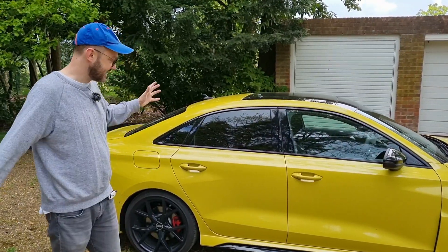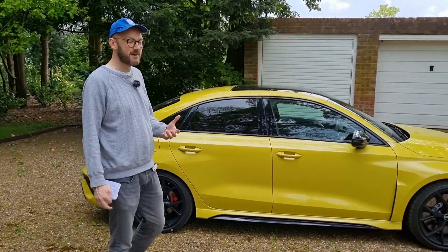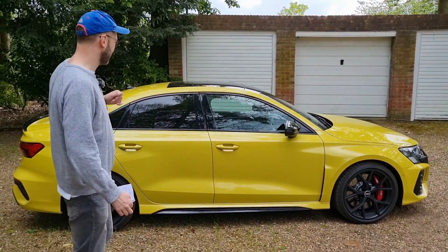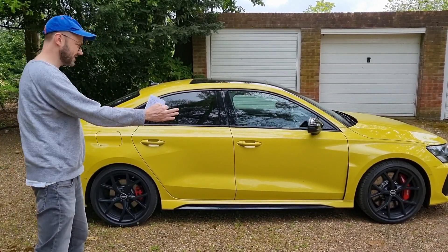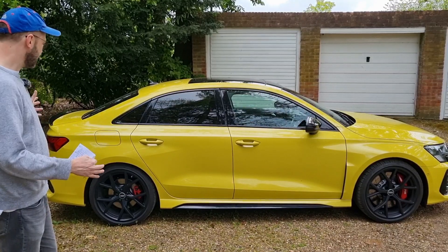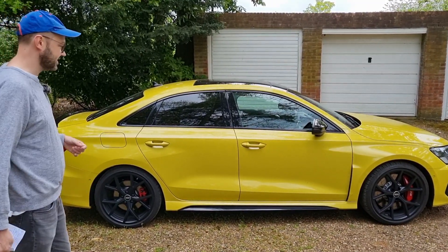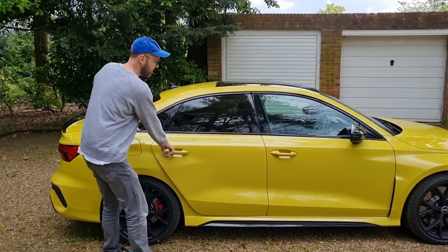The black offsets quite nicely against the Python Yellow paintwork — it's really grown on me. When it first arrived I was like, what are the neighbours going to think? But I've come to really like it. It's a good-looking car with some Hot Wheels proportions about it. The wheels are judged quite nicely; I think 20s would have been far too big for this car — 19s are just on the edge of acceptability.